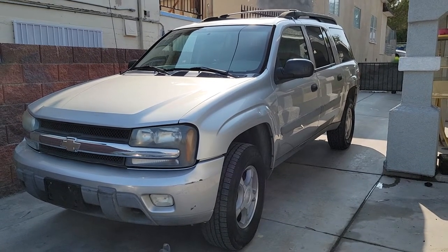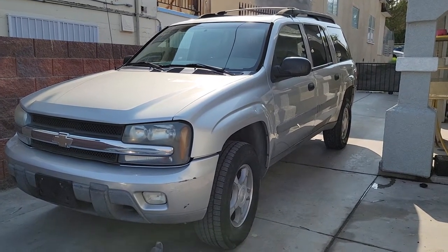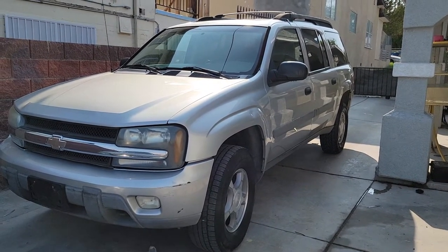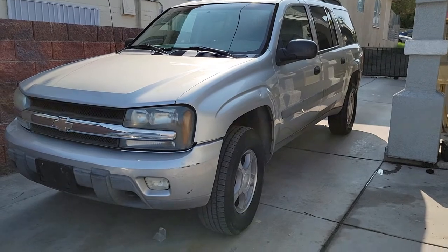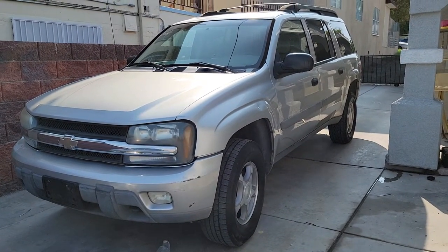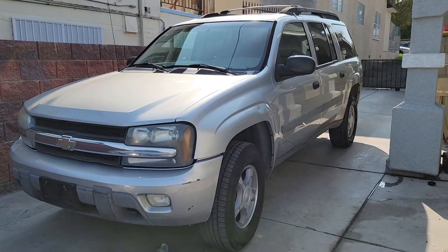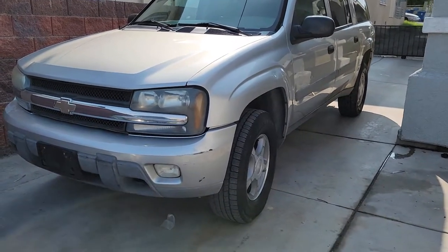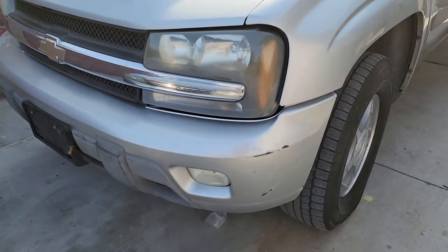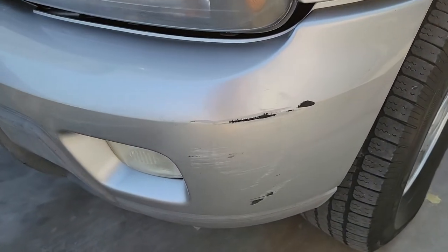We have got a 2005 Chevy Trailblazer. We're gonna do a little walk around, show you what we know, tell you what we can find out. Let's get right into this thing. Absolutely love these trucks — somewhere between a full size SUV, not too big, not too small. These things are great, third row seating in here. These things are amazing, and Chevy, baby.